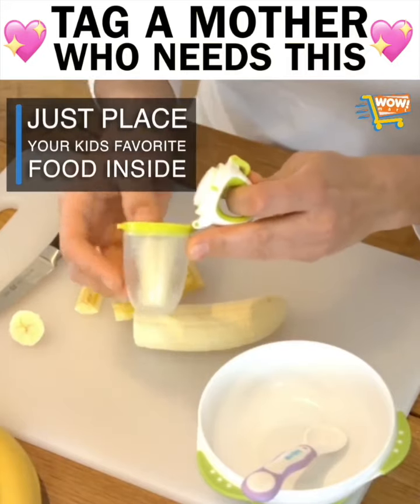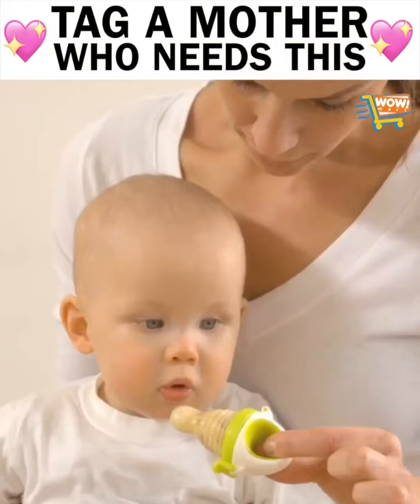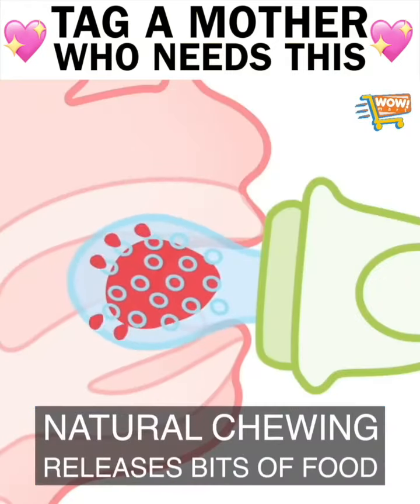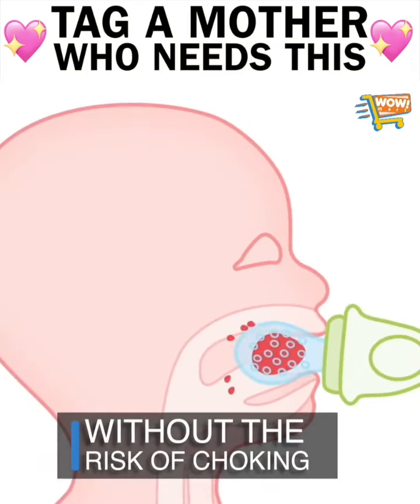Simply put your baby's favorite food into the strong and safe silicon feeder and snap the lid shut. Through your child's natural sucking and chewing reflex, fine food particles are released and swallowed. And because of the feeder's award-winning design, there is no risk of choking.